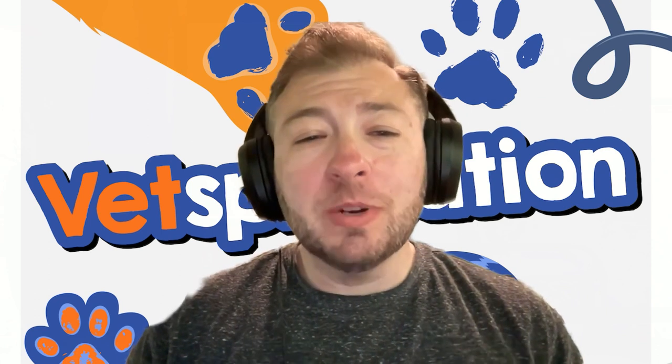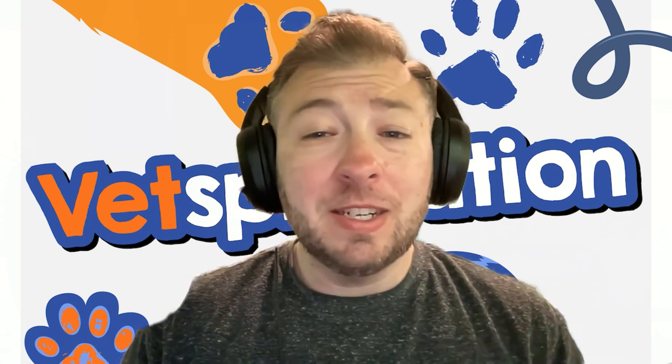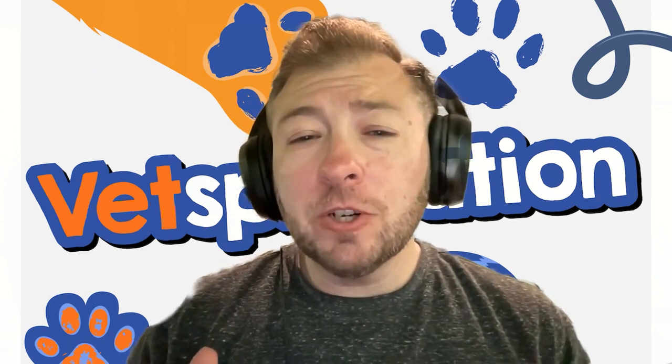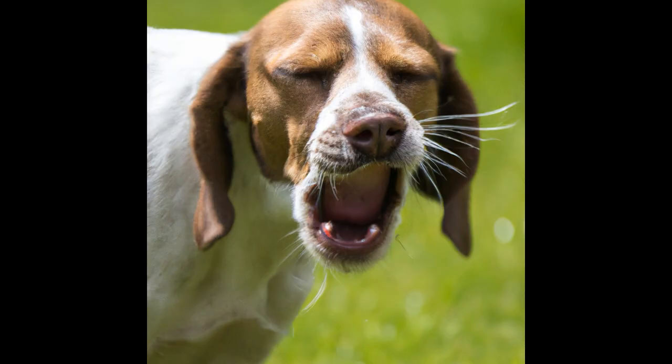First, I just want you to humor me real quick. We're going to talk about what sneezing — just regular sneezing — is, because I think it's a lot easier to understand sneezing first and then talk about what reverse sneezing is. Sneezing in general is just a sudden forceful exhalation, or breathing out of air out of the nose, very forceful and very quick. That's what a sneeze is.